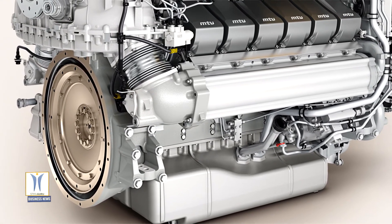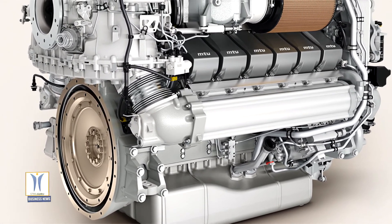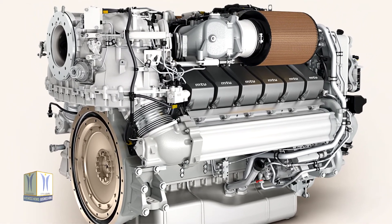The first of the new M96X engines were sold to shipbuilders Viking and Dotom. Viking is due to unveil the first yacht fitted with the higher horsepower engines by the end of the year.